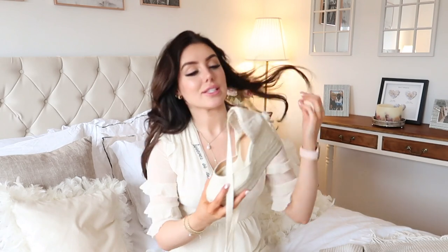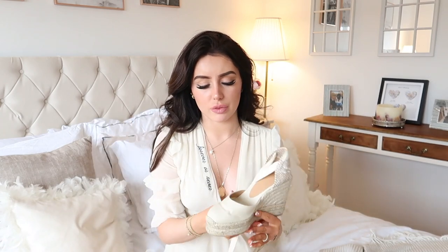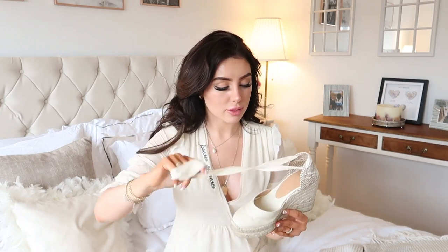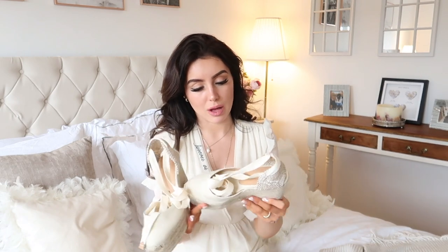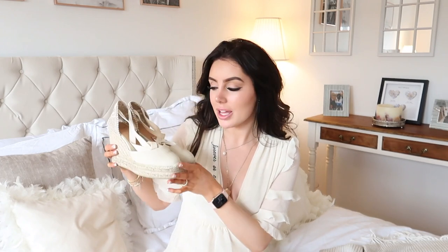Lastly, I got myself a pair of Castaner wedges. I got a dupe of these last year because they were out of stock everywhere, but I finally found them and they're really nice quality. I feel like this is the type of shoe that will never go out of style — wedges are always in. They're only about a hundred pounds, which I think is really good for a designer shoe. They come in so many colours — black, pink, orange, and the creamy nude I got. They're so easy to walk in. Size down in these — I'm usually a UK four to four and a half and these are a 36, which is a UK three, and they fit perfectly.